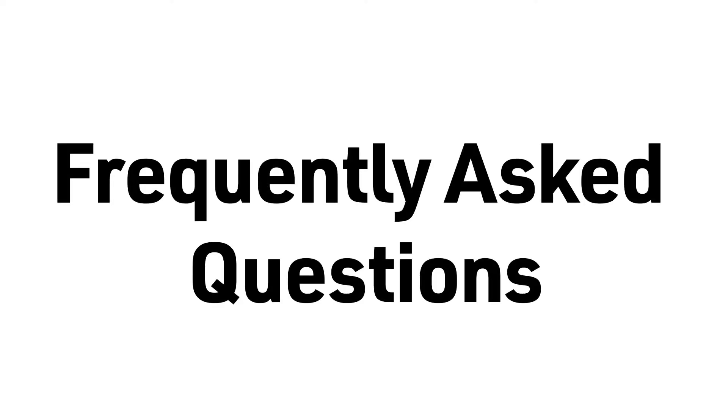New to the NVC Library? Check out the answers to some of our most frequently asked questions.